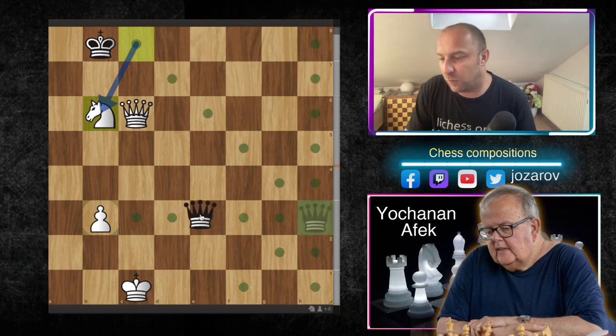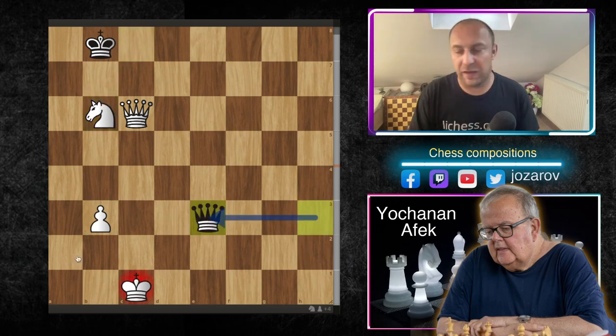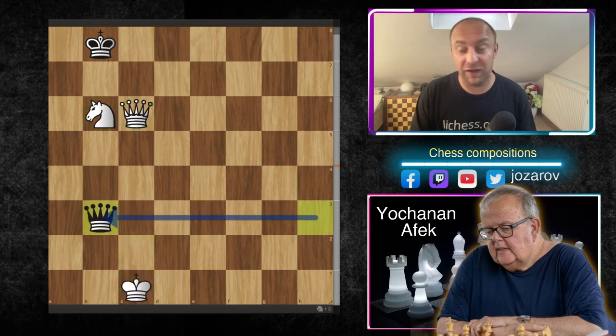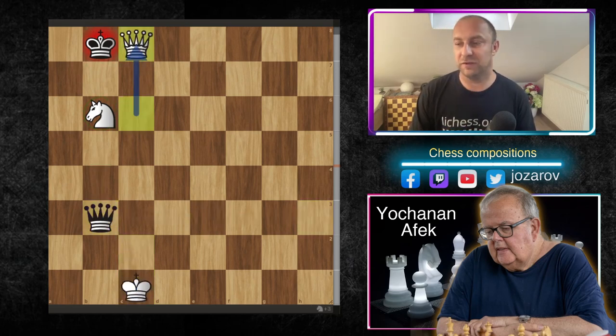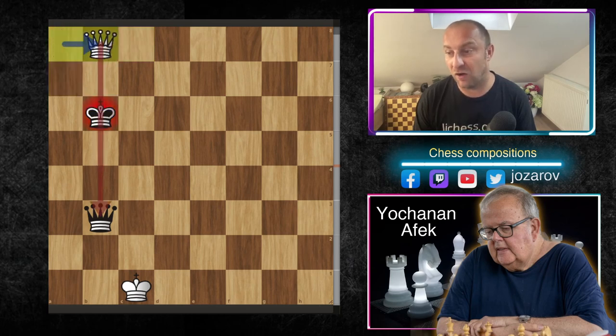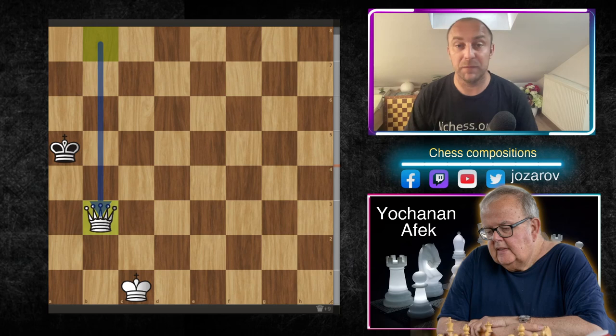Now another brilliant move: knight to b6! If black plays queen to e3, white simply plays king to c2 — eventually black can deliver a couple of checks, but with the knight, pawn, and queen on the board the game is lost for black. So black has to take the b3 pawn. Now the beautiful final tactic: queen to c8 check, king to a7, a new check, king to b6, queen to b8 — the king is lined up with the queen on the b-file. Black must step back, and white picks up the queen. Game over.